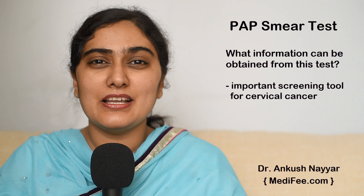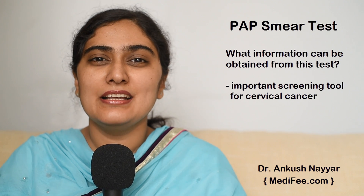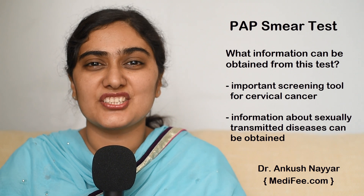What information can be obtained from pap smear? Pap smear is an important screening tool for cervical cancer. Apart from that, it can also give information about sexually transmitted diseases like chlamydia and the status of human papilloma virus infection.